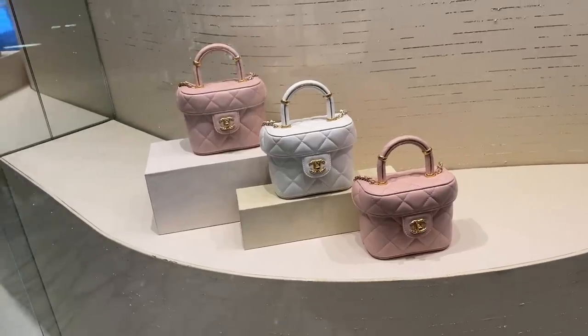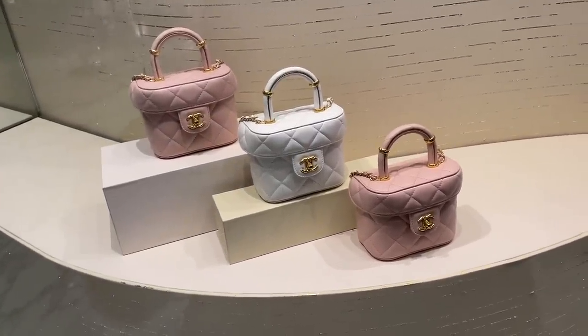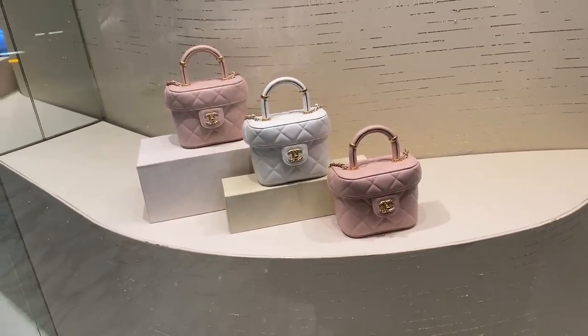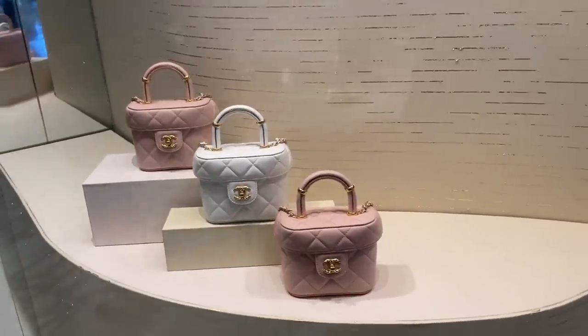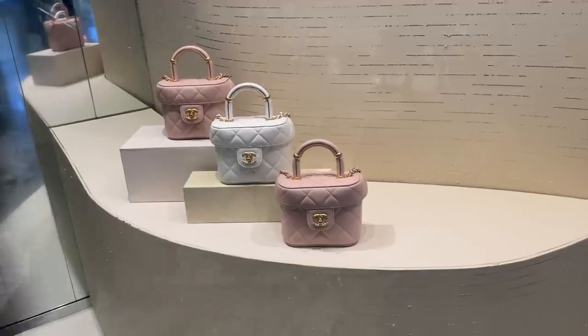I don't even know what season we're up to with Chanel, but I see a lot of pinks, whites, and corals at the moment. Supposedly there's a new season coming in about two weeks — the pre-fall — so there'll be more earthy tones, which is probably what I'm more interested in. Anyway, still heading in for a look.